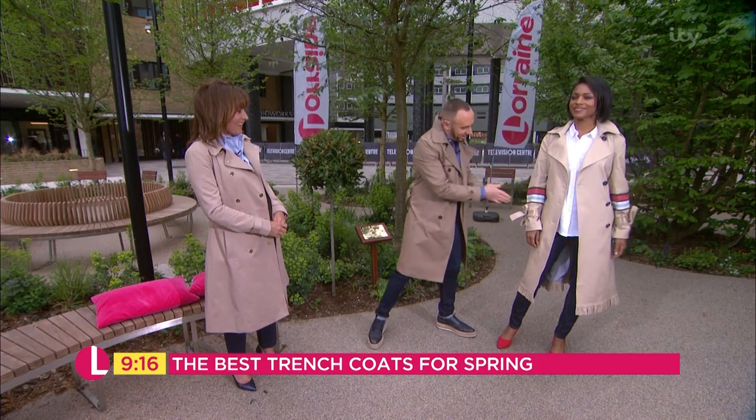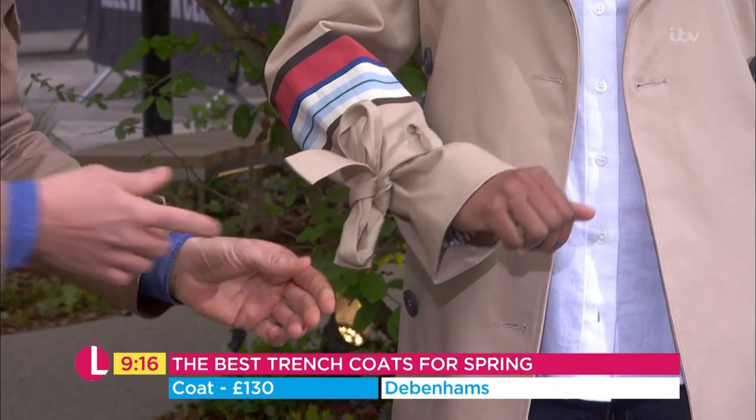Amazing detailing here on the sleeve — I love that. I think it's beautiful. And also the tie detailing there as well.